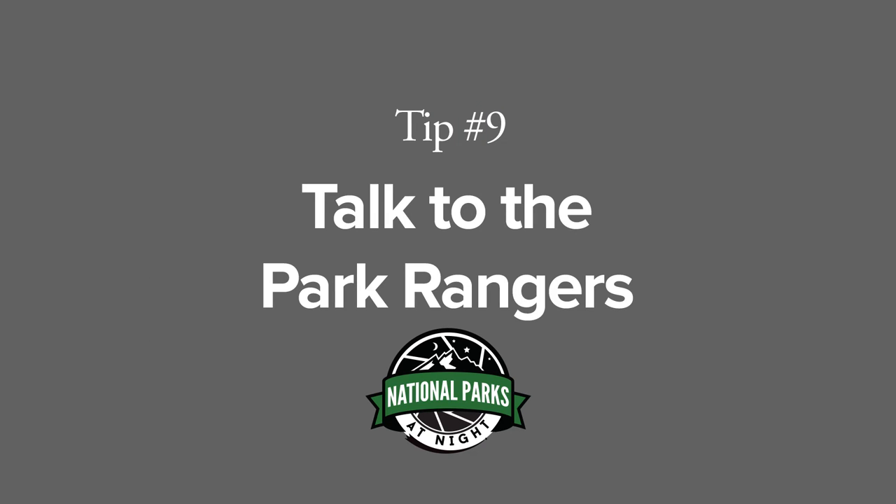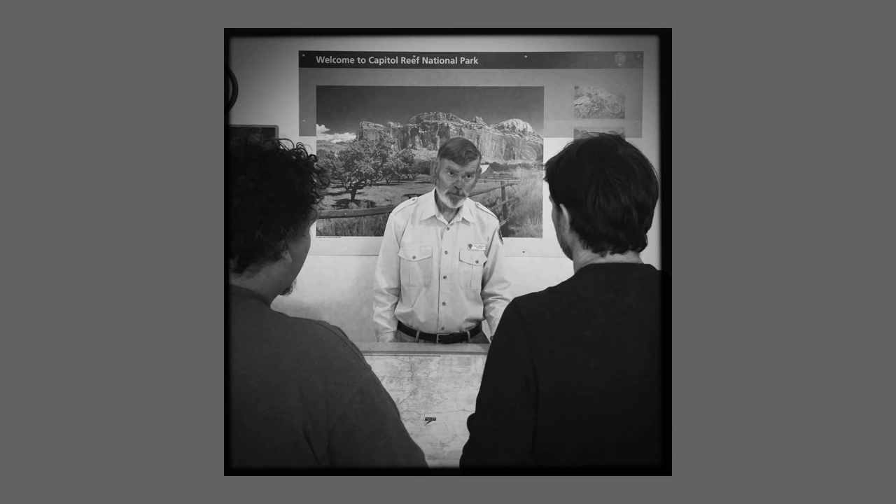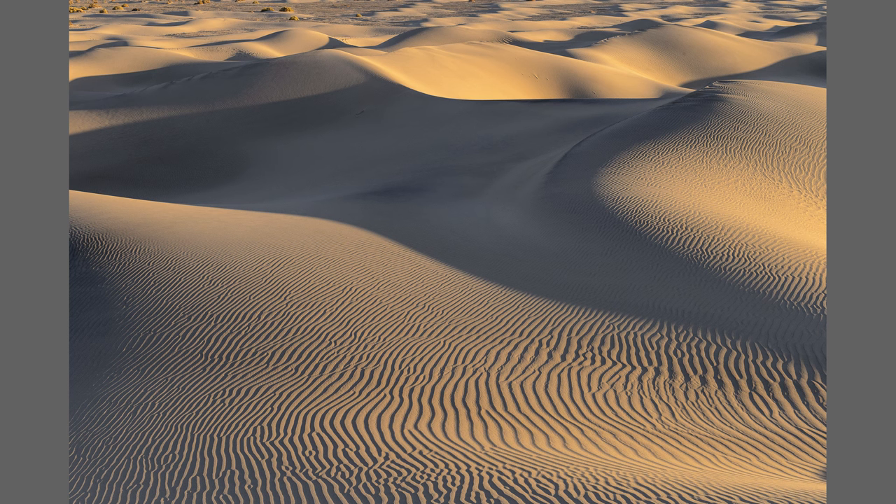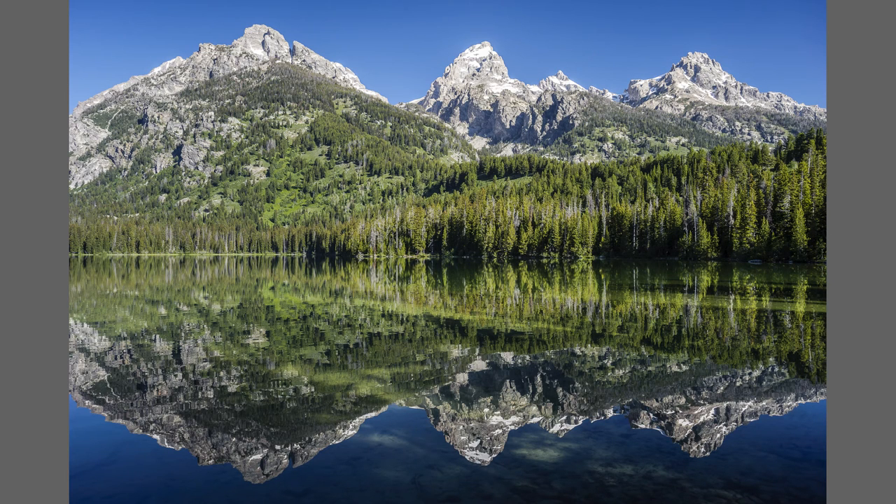Tip number nine: talk to the rangers. They're there to help, and they're happy to help. For example, in Death Valley National Park, a ranger told me how to get into the spot of the sand dunes where there wouldn't be a lot of footprints ruining my photos. And another time, in Grand Teton National Park, I found a great spot for shooting reflections of the mountains from a ranger I talked to at the visitor center.